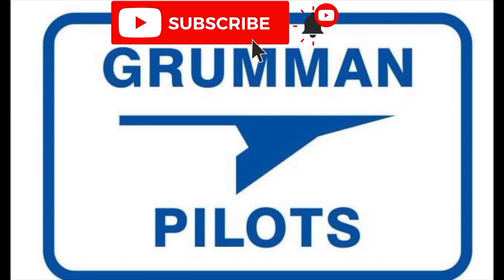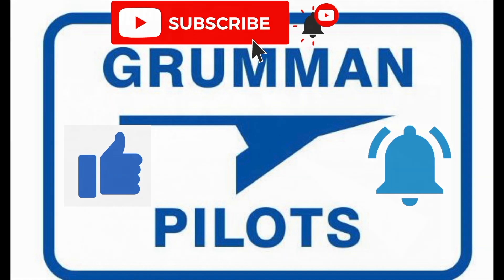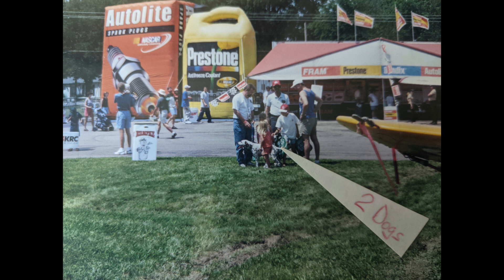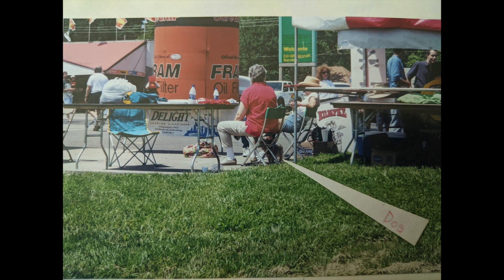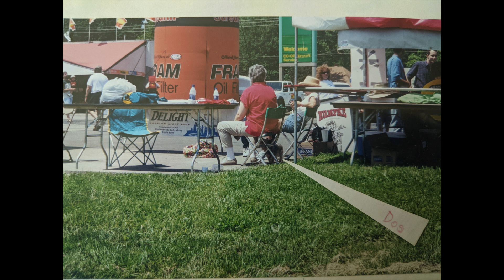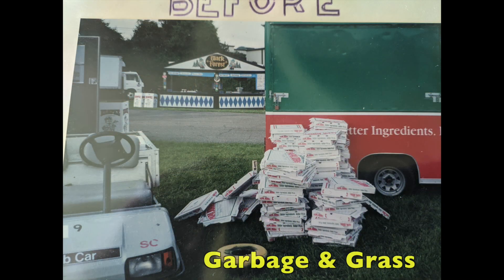Please subscribe, hit the like button, and hit notify to stay current with our content. Now, as with any event, there are rules. The big rule right on the sign when you come in was no dogs allowed — but yet as you walked around the event we saw two dogs, including a single dog at one of the vendors. Keep in mind: you're going to have rules and not everybody's going to follow them. They also had rules about alcohol and other things.